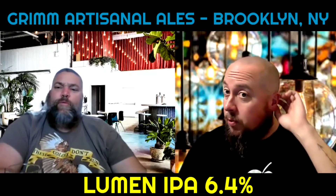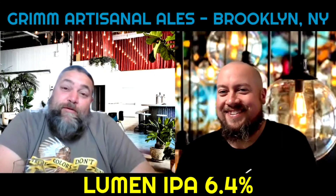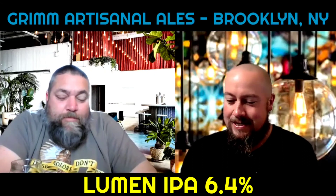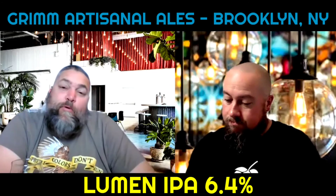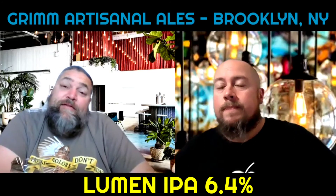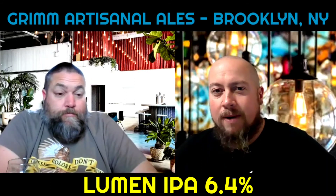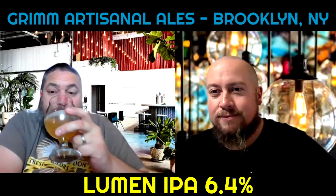FHBR is a 4.1, and we're gonna see if you guys checked it in. Welcome back to French Horse Beer Reviews — Untappd recap for Grimm's Lumen, 6.4 percent alcohol by volume. Scott and I gave it a 4.1.